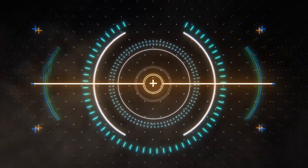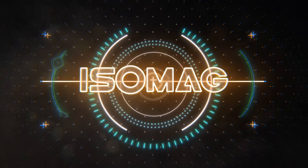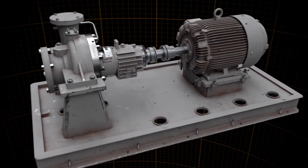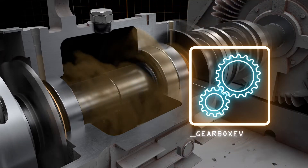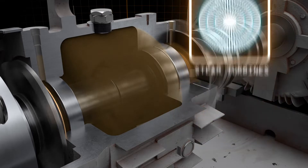Isomag has developed problem-solving breakthrough isolator technology for oil mist lubrication systems. Oil mist bearing lubrication systems provide cost-effective long-term reliability for rotary pumps, gearboxes, motors, steam turbines, and more.